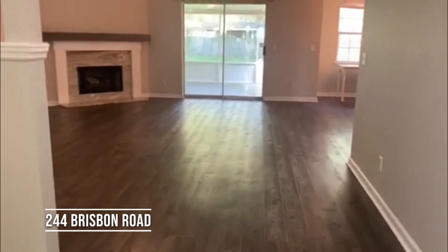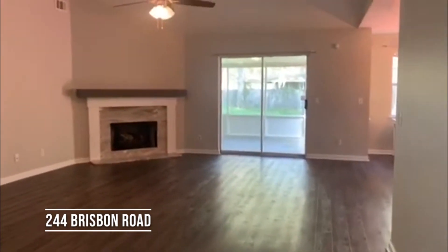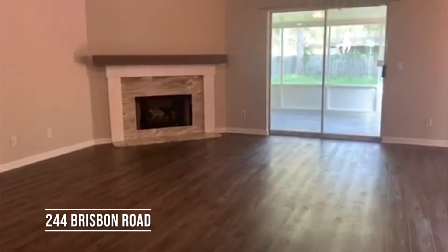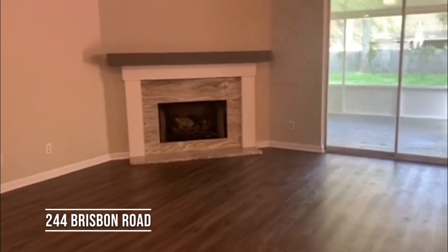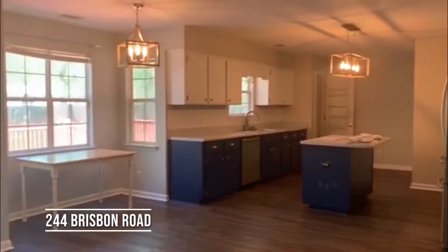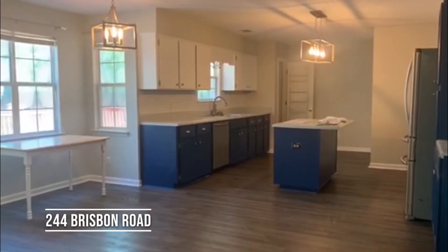As we come into the entry, we have wood flooring throughout, a nice vaulted ceiling, a brand new fireplace with granite and a mantle, and a screened-in porch.